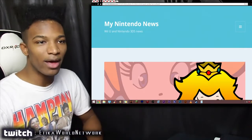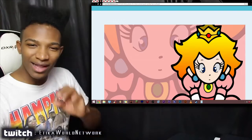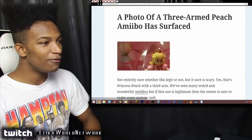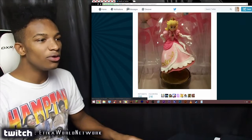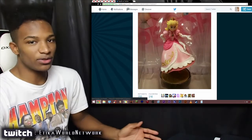The newest amiibo malfunction deformity involves Peach once more, and this one is slightly more disturbing than Peach having no legs. A photo of a three-armed Peach amiibo has surfaced, and this one I feel is really disturbing because the extra arm is placed right where her real arm is.